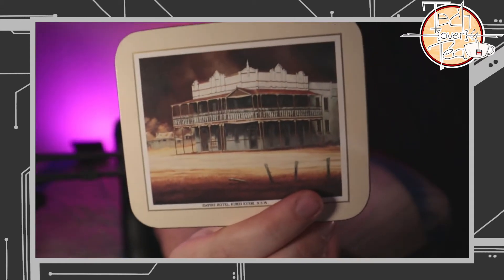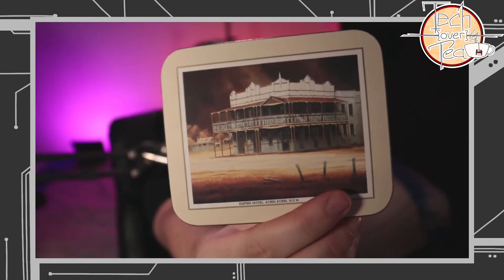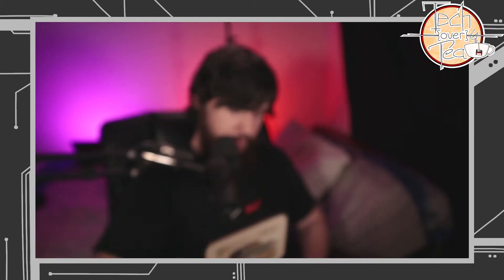And I picked up something actually really cool. I actually got two sets of these. These were $2 for each set. This is a set of Australian-themed coasters, and honestly, I think they look really cool. This set is just a set of different hotels around Australia. So that first one was the Empire Hotel in Curicuri, NSW. The second one was the Commercial Hotel in Braidwood, NSW.